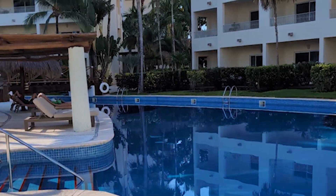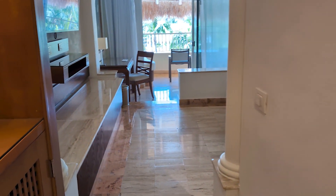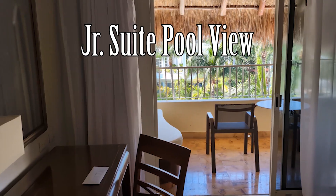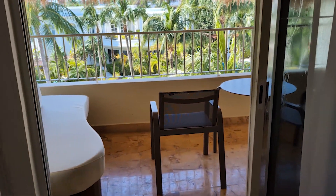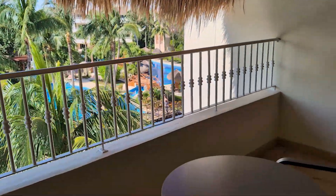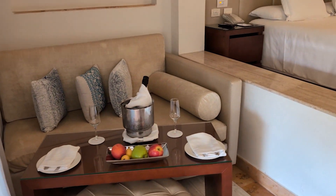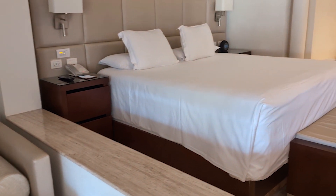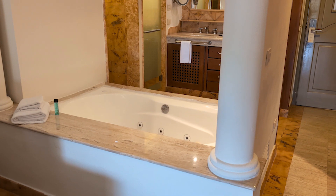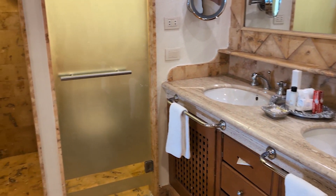All of the rooms at Excellence Riviera Cancun are considered suites, so even the entry-level ones give you a little extra space. The junior suites with either spa or pool views are a great starting point, but the options only get better from there. Every suite comes with a comfortable king bed, a sitting area, and a spacious balcony or terrace. The bathrooms are semi-private, featuring a shower and a separate tub, and the mini bar is refreshed daily. There's also an in-suite bar with a nice selection of red and white wine, tequila, vodka, and rum. Club-level rooms offer the same spirits but with elevated brands — think Appleton Estates rather than Captain Morgan.